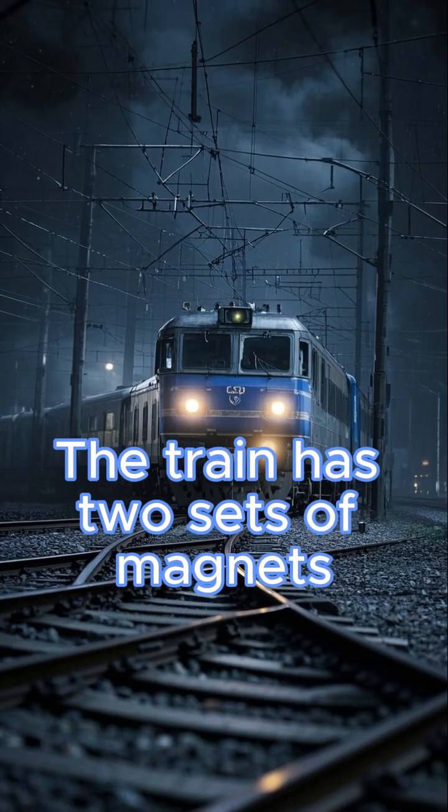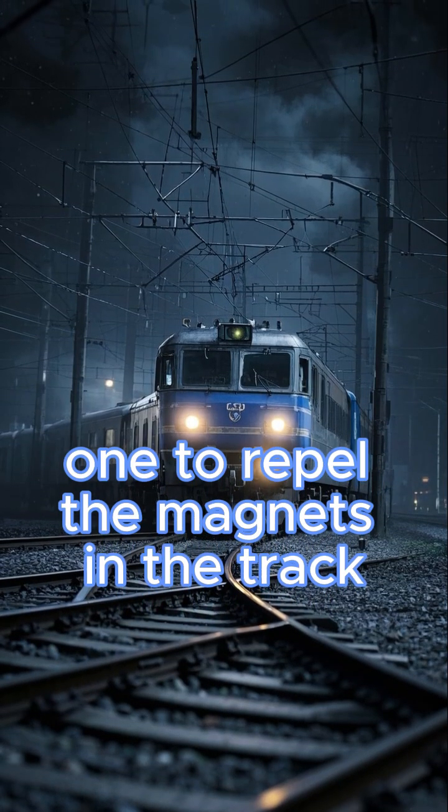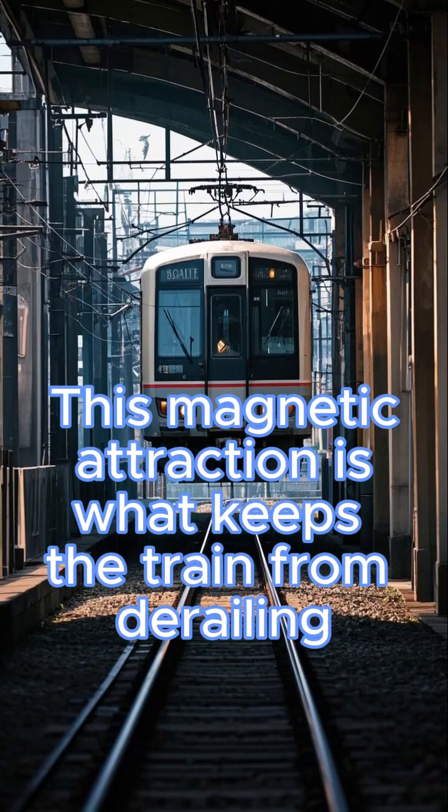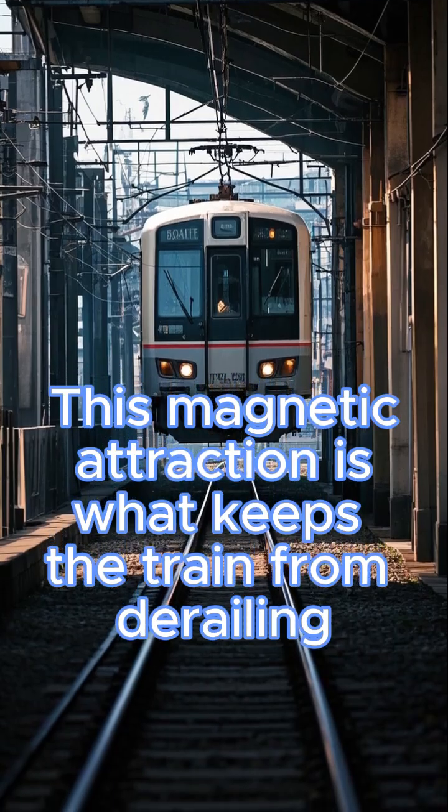The train has two sets of magnets — one to repel the magnets in the track, and one to attract the magnets in the guideway. This magnetic attraction is what keeps the train from derailing.